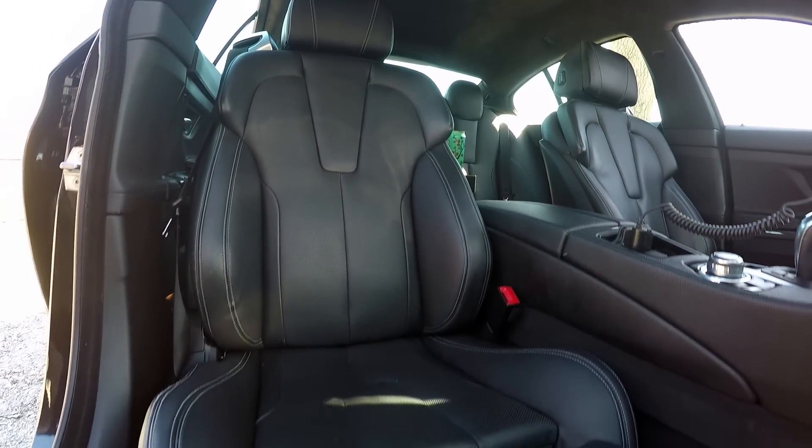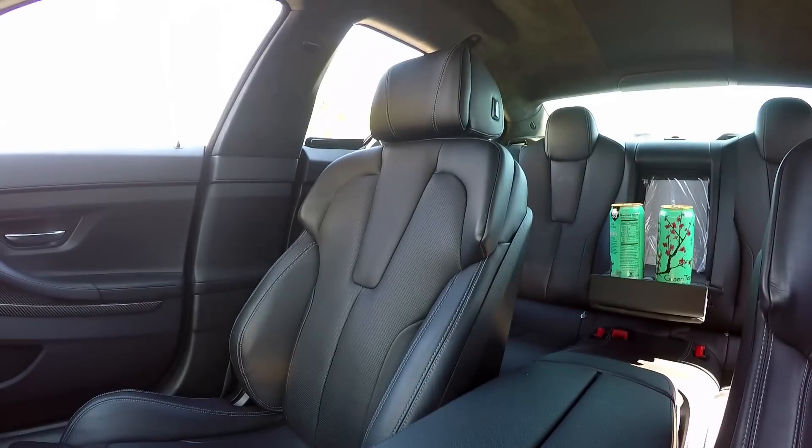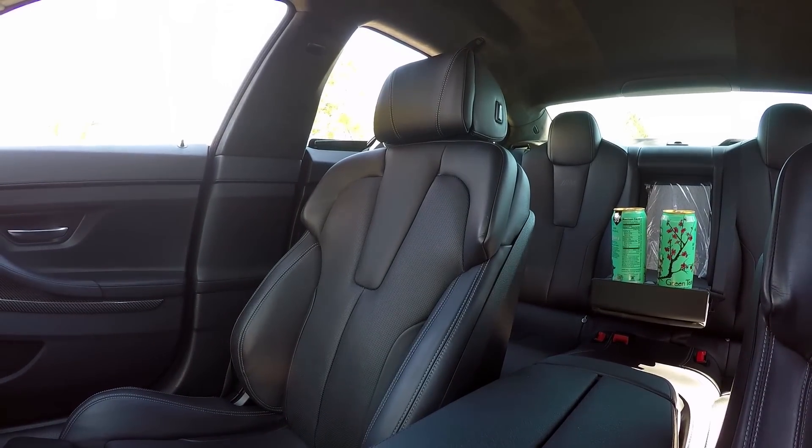These seats have so many different options as far as what powers them: the bolstering, the shoulders, the headrest, the thigh support, the bolsters on the bottom of the chair. It's just hilarious.